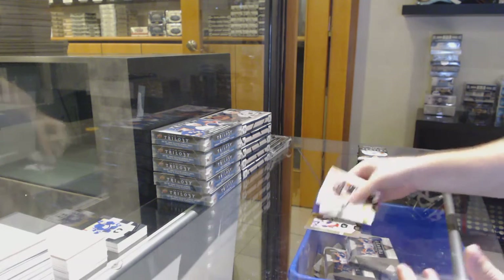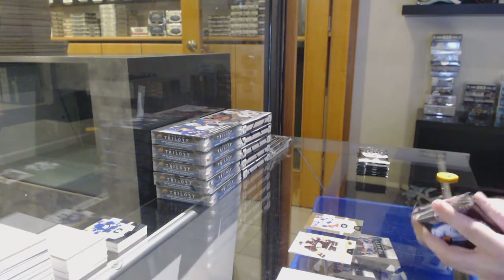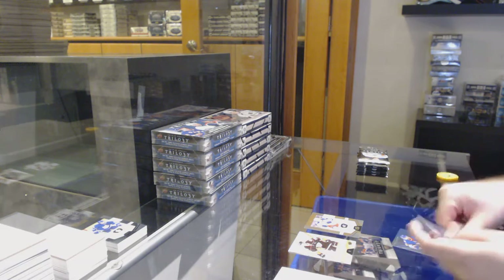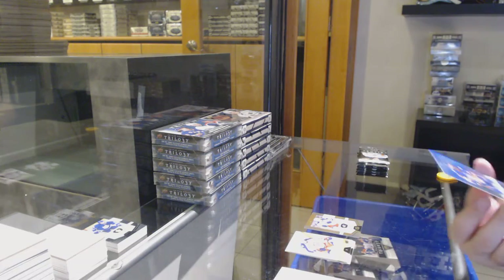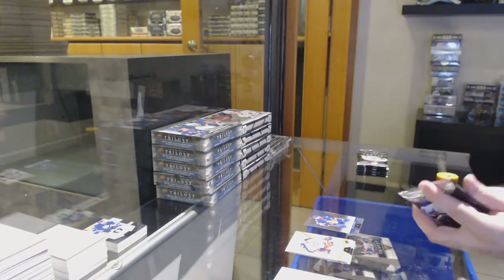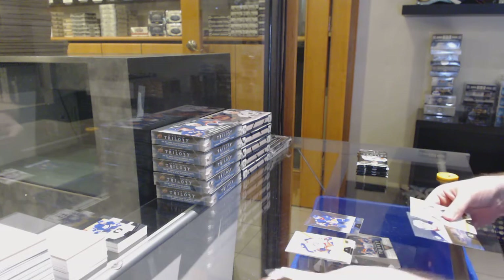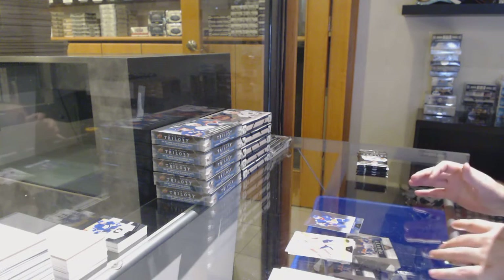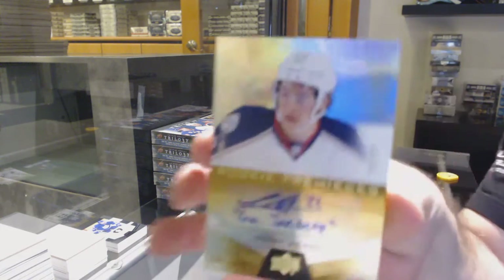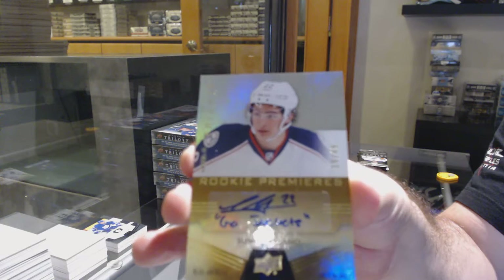We've got for the Blue Jackets Sonny Milano to 999 — make him pay through the nose! We've got a rainbow 849 Nick Leddy. I'm hoping I get him a second one to incentivize him a bit more. That would be perfect for me. Very nice — inscribed autograph to 49, Sonny Milano, Blue Jackets.